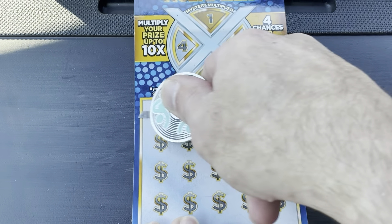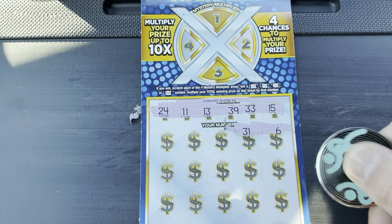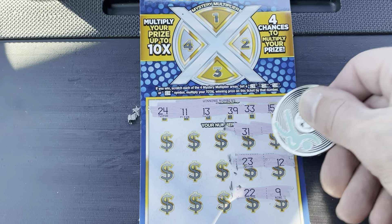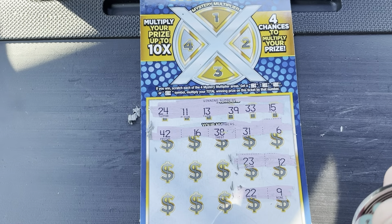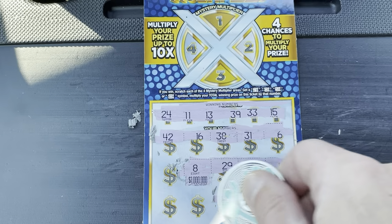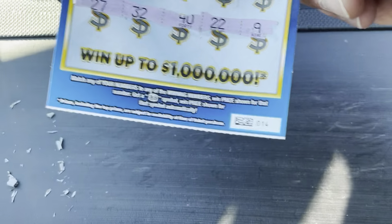Winning numbers are 24, 11, 13, 39, 33, and 15. Down below we've got a 6, 31, 23, 12, 22, and 9. Then 42, 16, 38, 29, 40, and 32. Then 25 and 27. Nothing on our first ticket. That was ticket number 14.